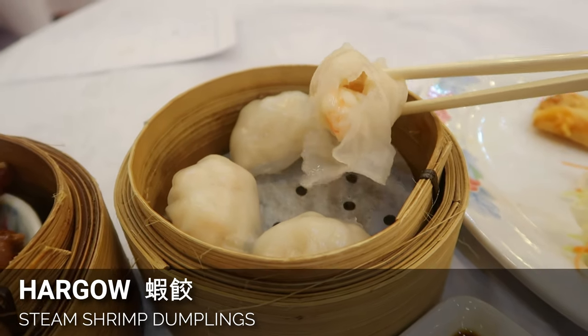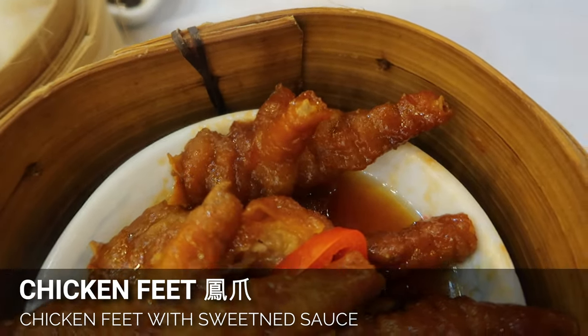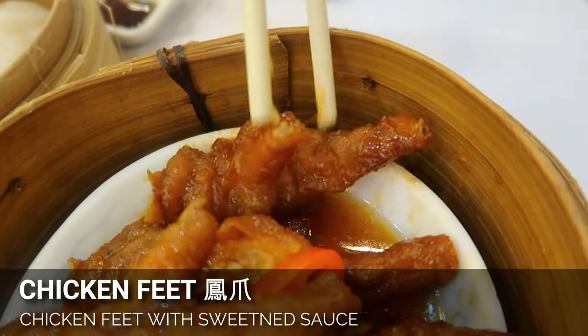Our next piece is the har gow — shrimp dumpling — and look at that big piece of shrimp inside. They cut huge pieces of shrimp unlike some other places, so you get like two big pieces of shrimp inside your dumpling, which is pretty awesome. The only thing left is the chicken's feet — you have to learn how to spit the bones out, but it looks good. The chicken tastes awesome: super soft and tender, not too chewy, and the flavor is good. This place is legit.